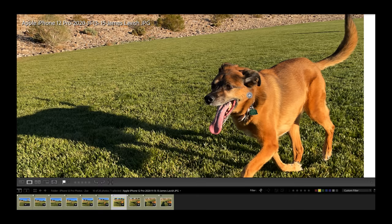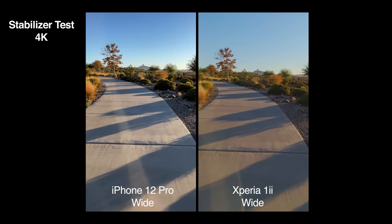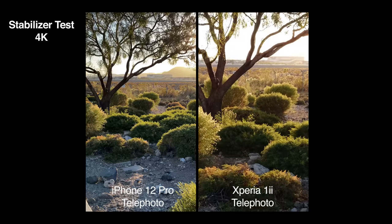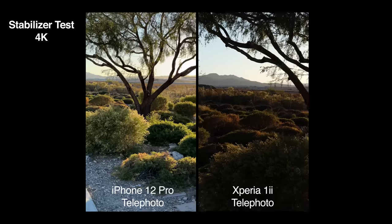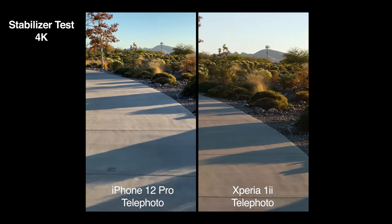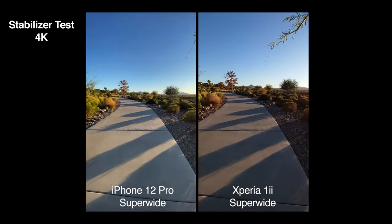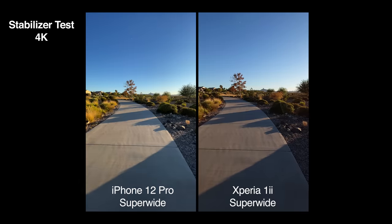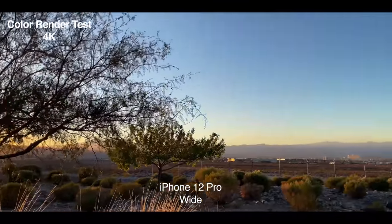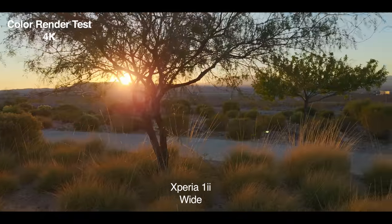Switching to video: in a stabilization test with the main wide-angle lens, the iPhone is super stable and the Xperia is stable but you can still see footfalls — iPhone wins. On the telephoto zoom lens, you can see each footfall on both cameras, but the iPhone does a much better job stabilizing. On the ultra-wide, they both do pretty well and either is usable. In a sunset color test, the iPhone's colors are rich and vibrant with smooth, sharp footage. The Xperia looks a little more washed out but is also sharp and smooth — with a color grade it can be made very useful.